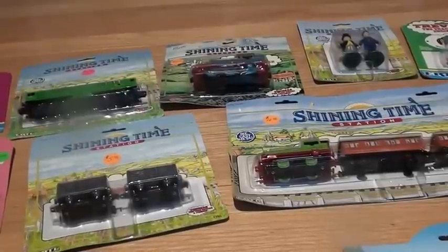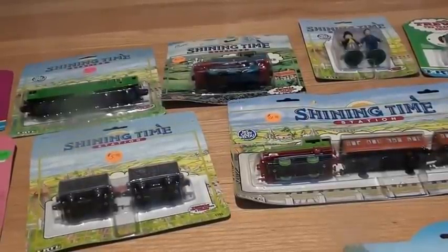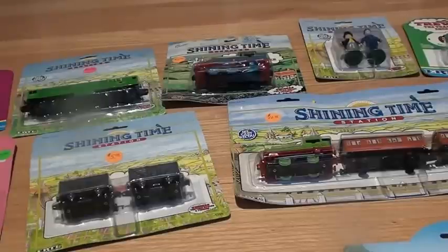Hello and welcome back to Wooden Railway Studio. Here is a video featuring the ERTL Thomas and Friends that I purchased at my local antique store.